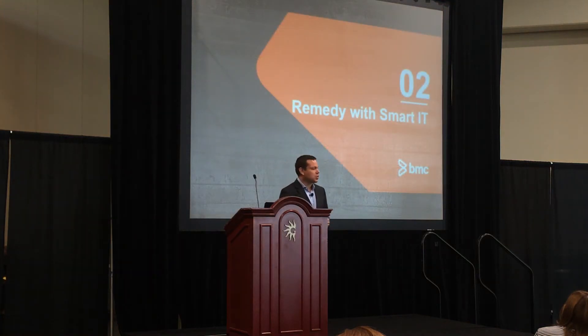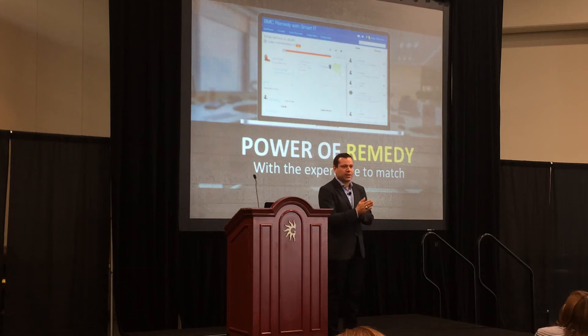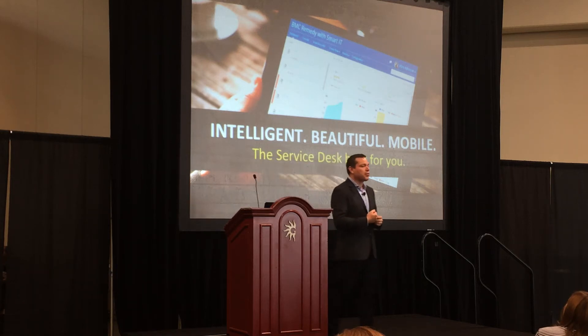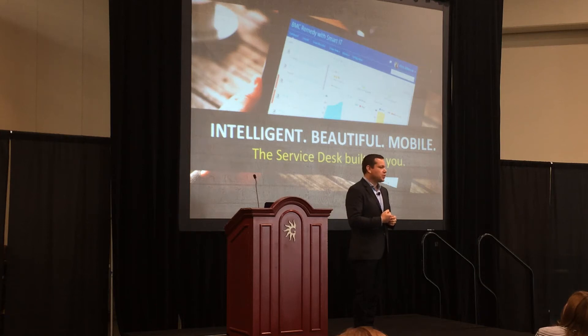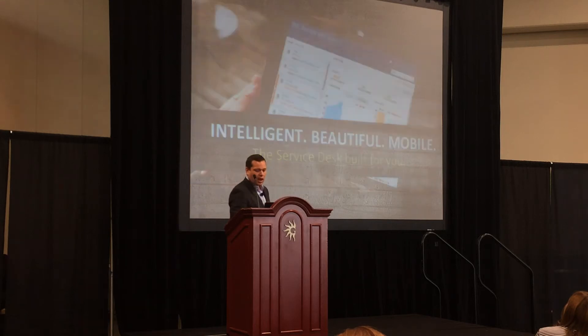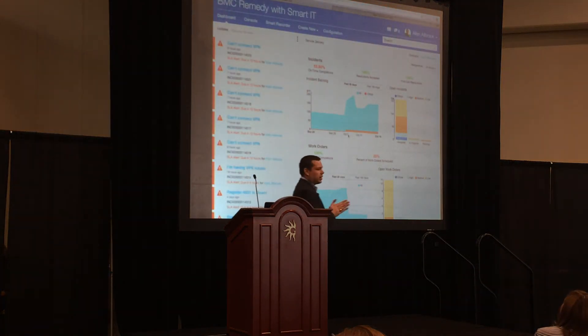And that's why we've delivered Remedy with Smart IT. Simply put, Remedy with Smart IT — or Smart IT for Remedy — is a technology platform that's using the power of Remedy. It's intelligent, it's beautiful, and it's mobile. And unlike a lot of the other presenters here today, I'm not afraid to show you the technology that we're talking about. So I'd like to switch out of this PowerPoint presentation — because those are boring — and show you Remedy with Smart IT. Here it is.